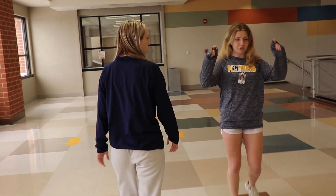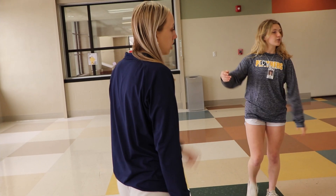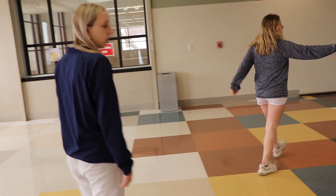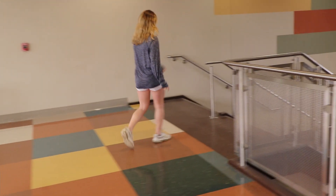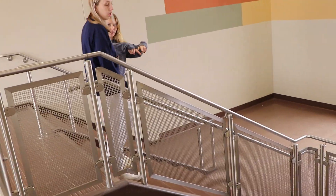If you remember, we were just downstairs at the front of the 1400 hallway and went up. So these are the main stairways we were right in front of. Now we'll take you down and show you how it connects with the rest of the school.